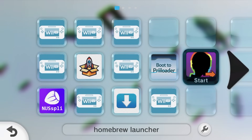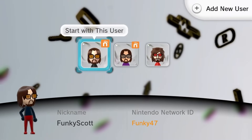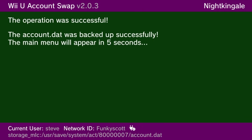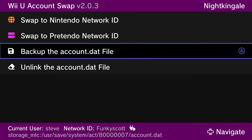Next up is the brand new app Wii U Account Swap. If you want to get it, you can just download it directly from the homebrew app store. This is a homebrew app that allows you to manage your account.dat for each user, so you can link or unlink a Nintendo Network ID or Pretendo Network ID to a user. Therefore you can unlink your Nintendo Network ID and then link your Pretendo Network ID so that you don't lose anything on your main user, including save data — which eliminates the need for using SaveMii to transfer it. This does not delete the Nintendo Network ID; it still stays on your console but it unlinks it from the selected user.